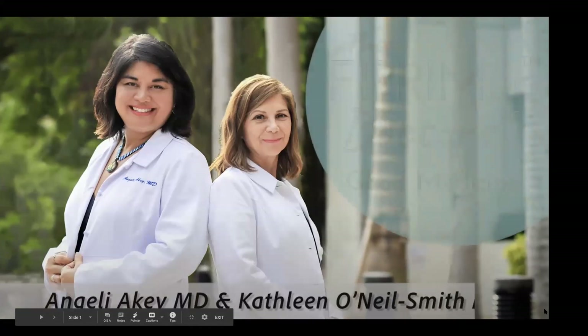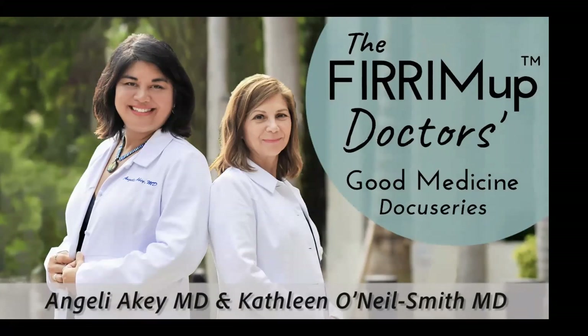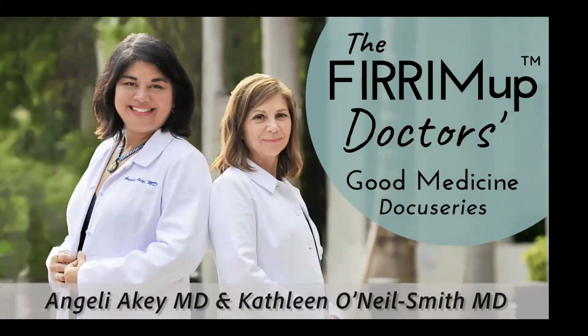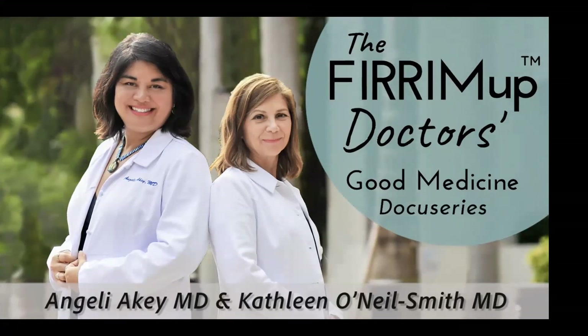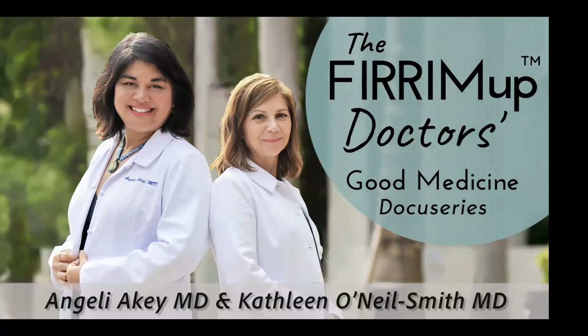I am Dr. Angela Yakey and I'm Dr. Kathleen O'Neill-Smith. Welcome back to the Fire Em Up Doctors Good Medicine DocuService. We are so glad you joined us. We want to provide you with credible health resources, guide you in your treatment options, and fire you up to take control of your health.